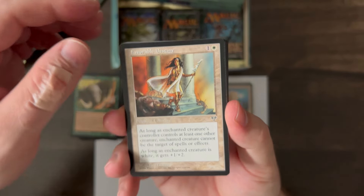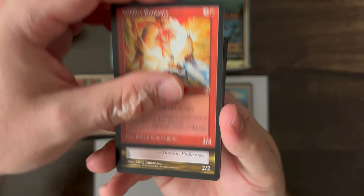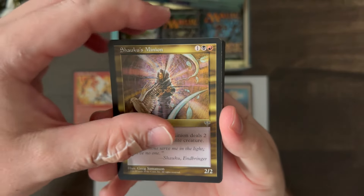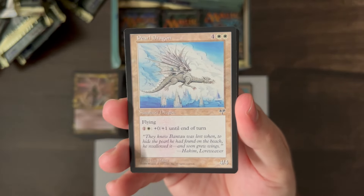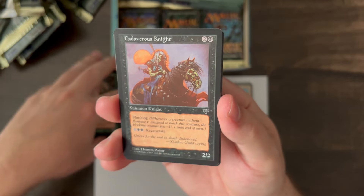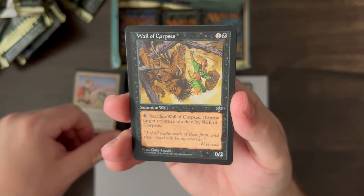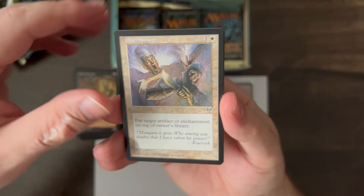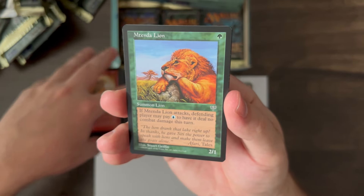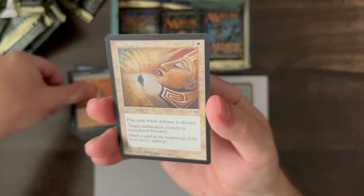Favorable Destiny, Wildfire Emissary, Shaoku's Minion, and Pearl Dragon — the rare. Quirion Elves, Cadaverous Knight, Reality Ripple, Tenda Herder, Wall of Corpses, Disempower, Kaverix's Torch, Tenderlion, Teferi's Curse, Choking Sands, and Dazzling Beauty.